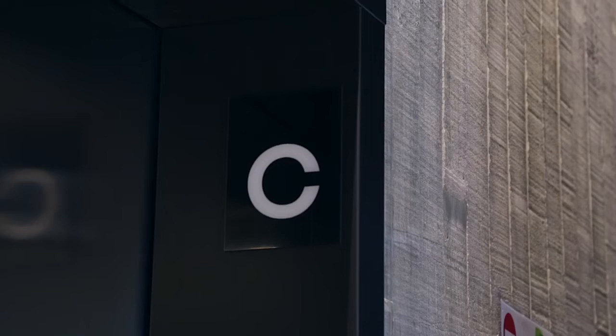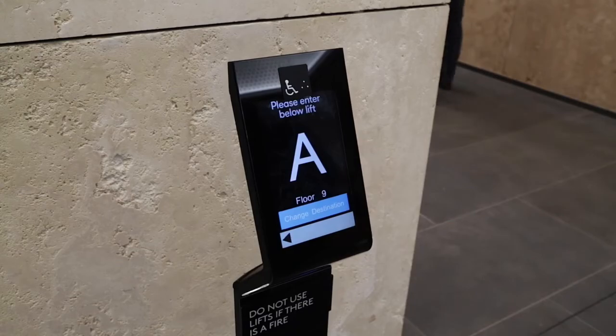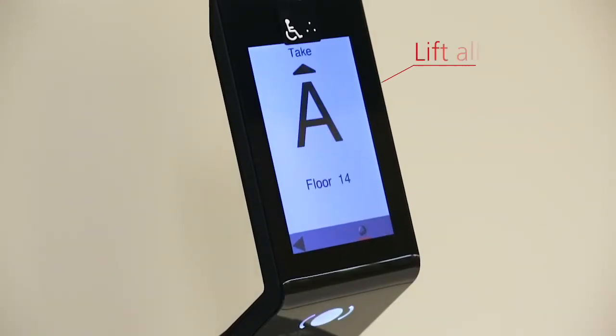Each of the lifts has been assigned a letter as opposed to the traditional lift number. You can access any of the floors displayed on the PORT terminal by simply touching the screen. When you request a floor, you'll be given a lift allocation.